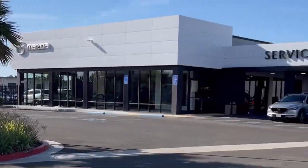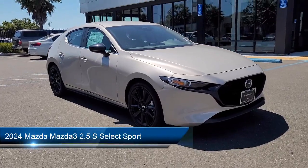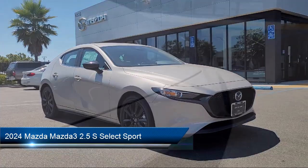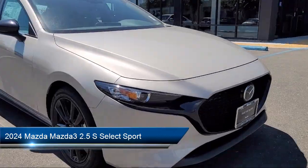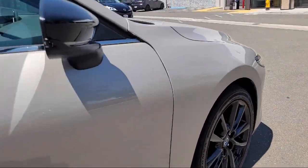Welcome to San Leandro Mazda, and here's a look at one of our great vehicles for sale. It comes equipped with AM-FM audio system, rain-sensitive windshield wipers, Apple CarPlay and Android Auto, and a leather steering wheel with auto tilt-away.